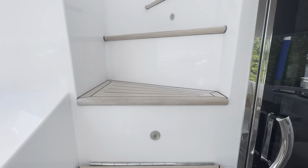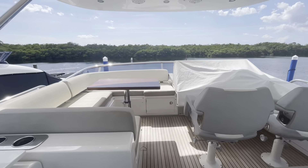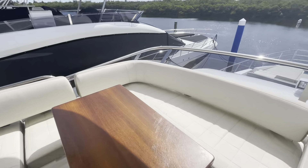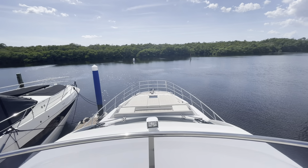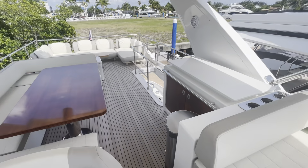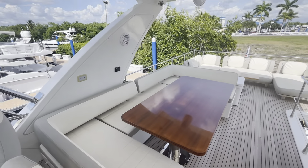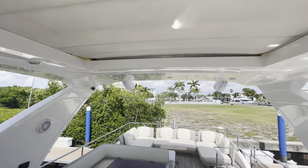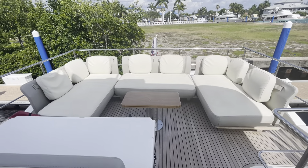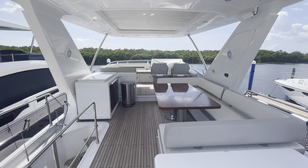Up onto the flybridge — it's a huge flybridge for this size of vessel. The seating area has a table that drops down to create a sun pad. There's also fantastic seating and a sun pad on the bow of the boat. The helm station has double captain's chairs. On the port side there's a bar with two refrigerators under the bar top, as well as a Kenyon grill and a sink. There's a retractable awning in the sunroof, a nice sitting area, and a great seating area on the aft of the bridge — a great entertaining area overall.